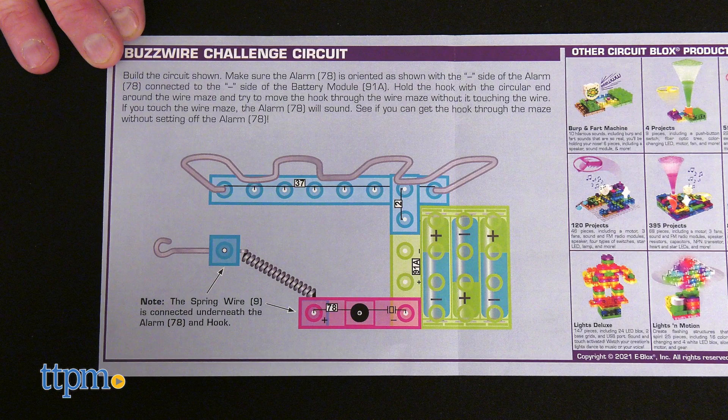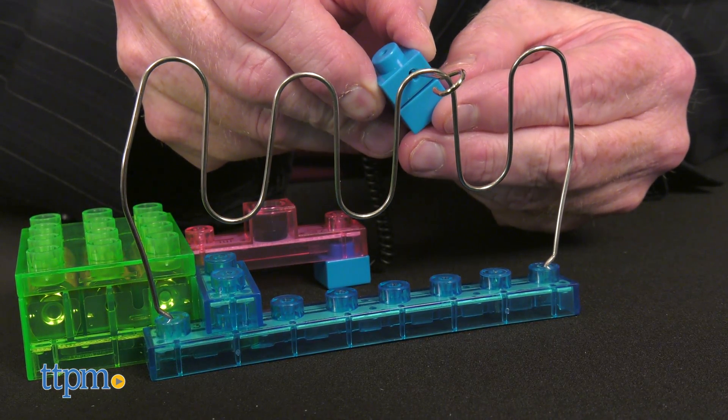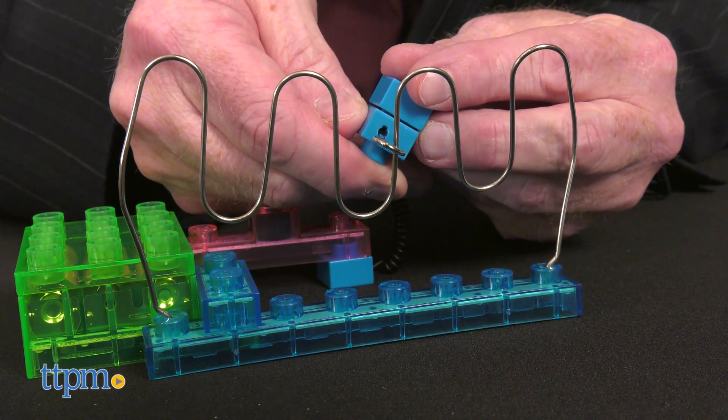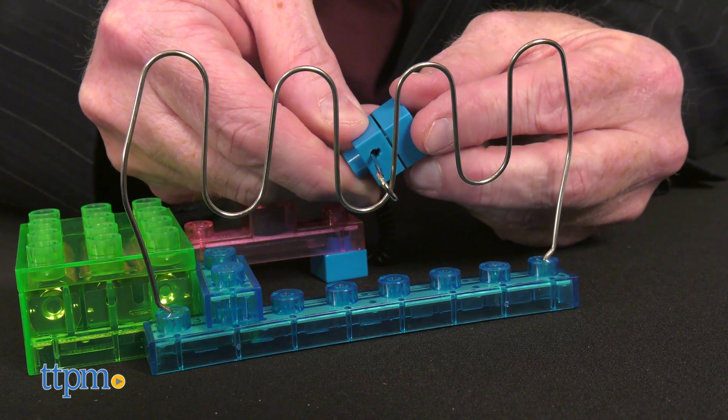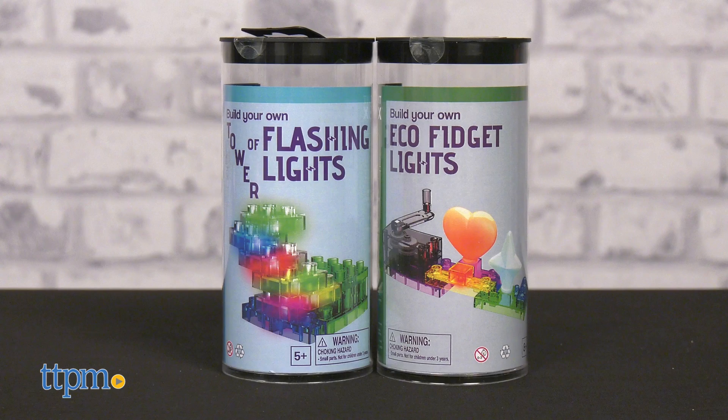These individual kits come in their own tube packaging and are easy to take with you on the go. eBlocks toys are designed to stimulate imagination and systematic building of objects that provide fun and learning. Look for the build your own tower of flashing lights and the build your own eco fidget lights set as well.